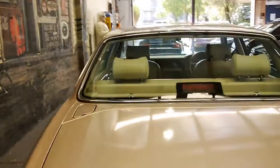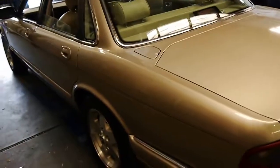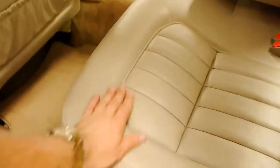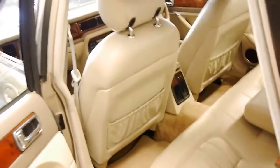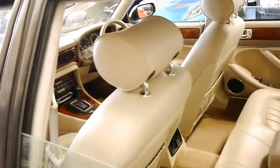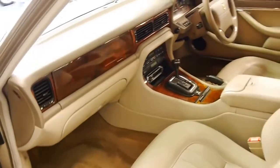The leather is in great condition. The leather is very hard wearing in these and lasts very well compared to other luxury cars from 1997. It's still nice and soft — it probably helps because it's been garaged. It doesn't look like anyone's sat in the back seat, and it's just been very well looked after.